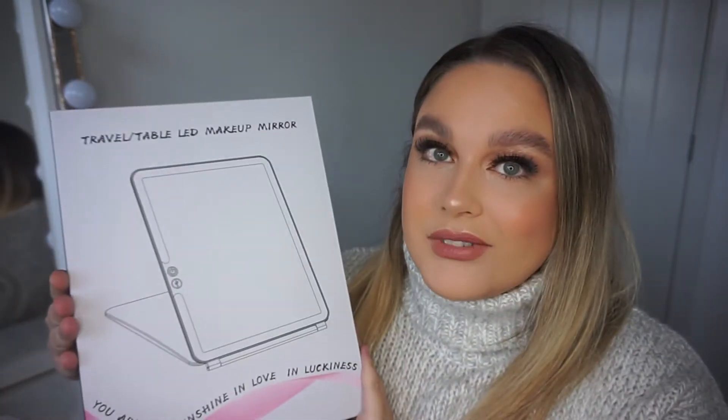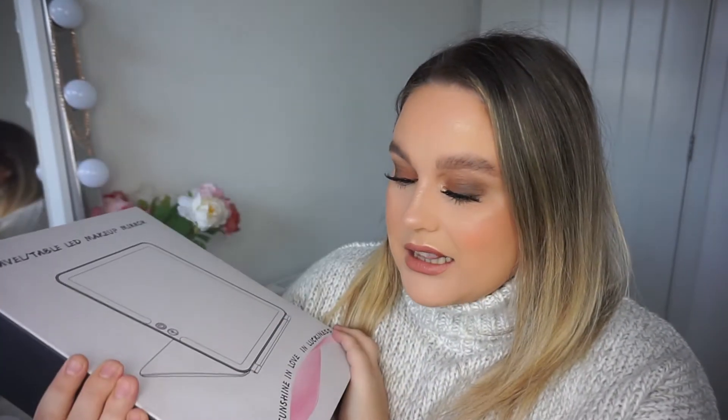So I'm going to show you guys what I got and unbox everything. Let's jump straight into this unboxing. The first thing I picked — I was really intrigued, I was just like this looks so good — it's a travel table LED makeup mirror. I'm not sure if it'll have any charge but I'm going to unbox it and show you guys.